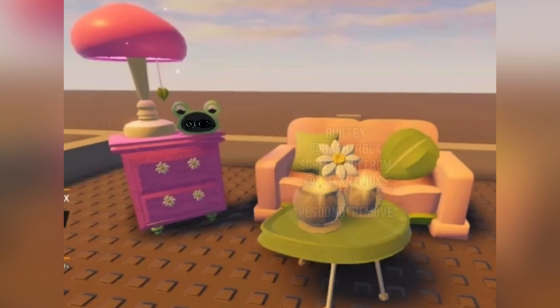Here is another picture of the couch with its little leaf pillow and daisy pillow. And then a little leaf coffee table with some candles on it. And then there is the nightstand — it is hot pink which is really cool — and then some pretty daisy drawer handles.